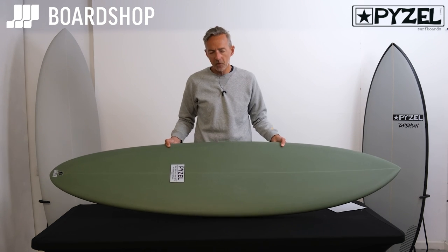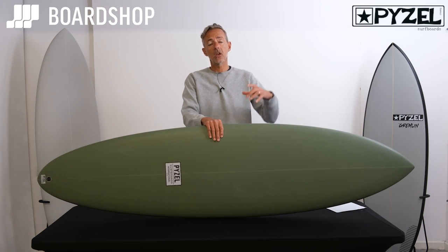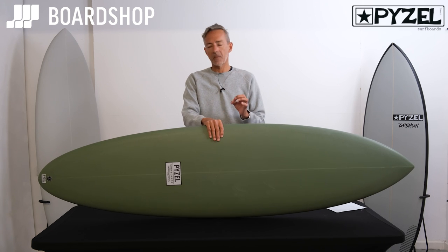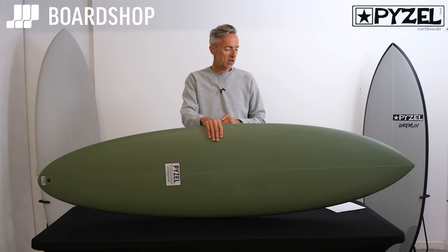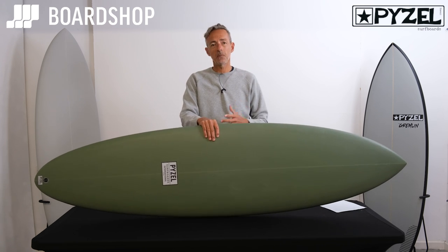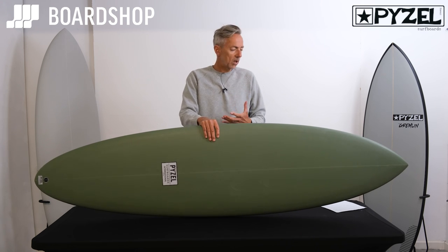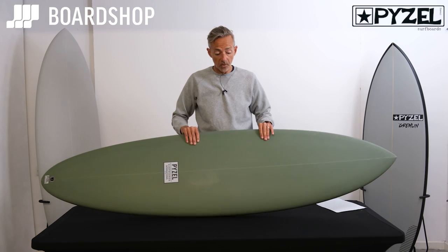So if you're on the hunt for a mid-length and you're a fan of Paizel's — if you've got a Phantom or something and you're looking for that wave-maximising board — the Mid-Length Crisis, as he's interestingly called it, is a really good option. It's something that most people are going to have in their quiver nowadays to make the most of rolling, smaller, weaker waves, and he has executed it really, really well.